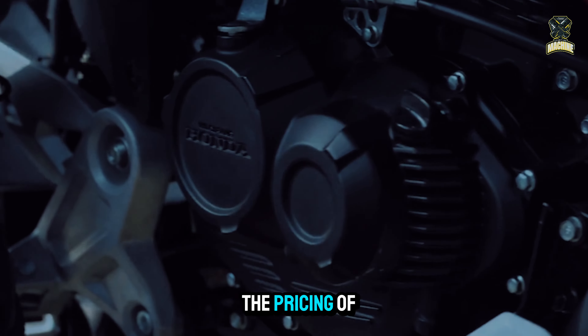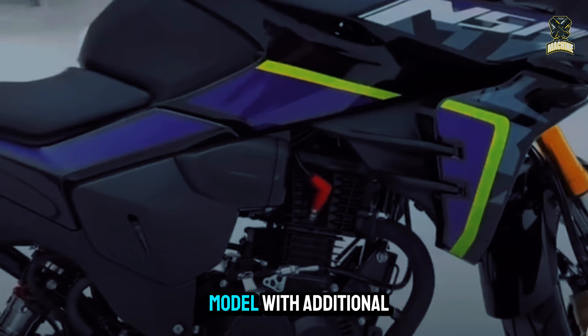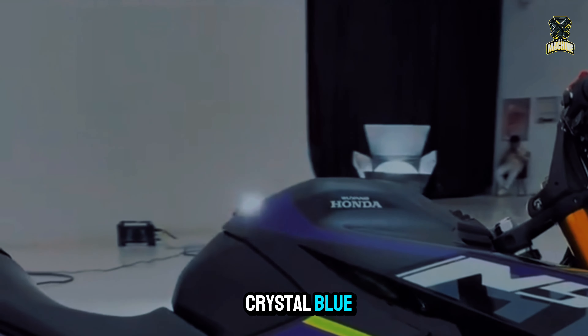Wyang Honda has yet to disclose the pricing of the Honda NSP, but it is known that there are two variations of this motorcycle: the normal model and a special model with additional amenities. The three color variations of G-White, Jadao Black, and Crystal Blue are likewise quite intriguing.